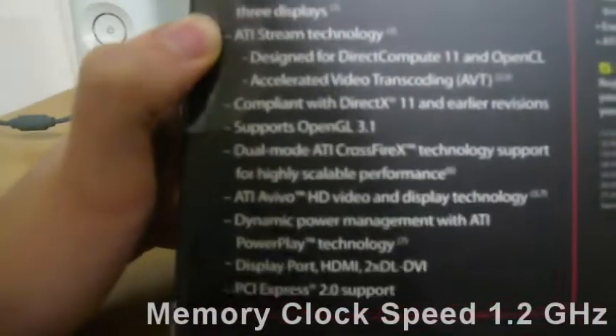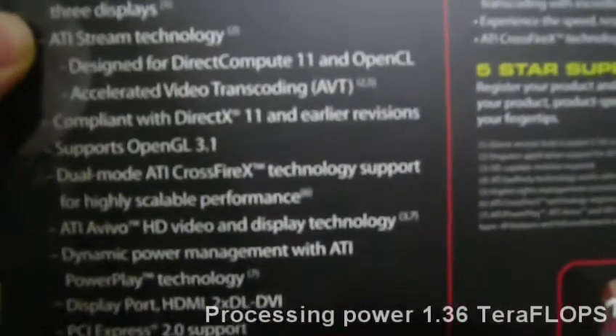Here's a list of key features. One gigabyte of GDDR5 memory. ATI Eyefinity technology with support for up to three displays — and if you go Crossfire, I believe it's up to six. ATI Stream technology, designed for DirectX 11 and OpenCL. Accelerated video transcoding. Compliant with DirectX 11 and earlier versions, so it supports all versions of DirectX. It supports OpenGL 3.1. Dual-mode ATI Crossfire technology support for highly scalable performance. ATI Avivo — not sure how that's pronounced — HD video and display technology. Dynamic power management with ATI DisplayPort, PCI Express 2.0, and so on.